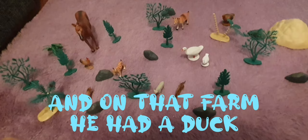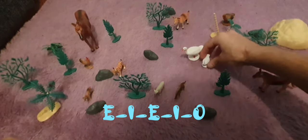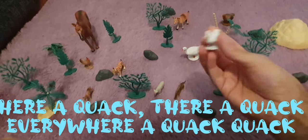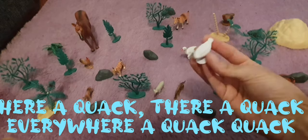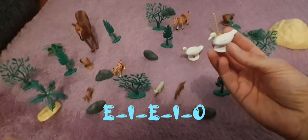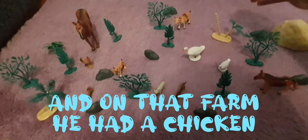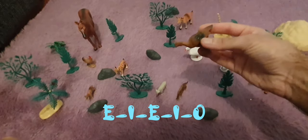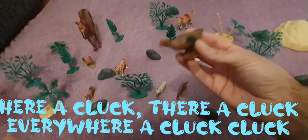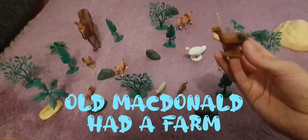And on that farm he had a chicken, E-I-E-I-O. And on that farm he had a chicken. With a cluck cluck here and a cluck cluck there, here a cluck here a cluck everywhere a cluck cluck. Oh MacDonald had a farm.